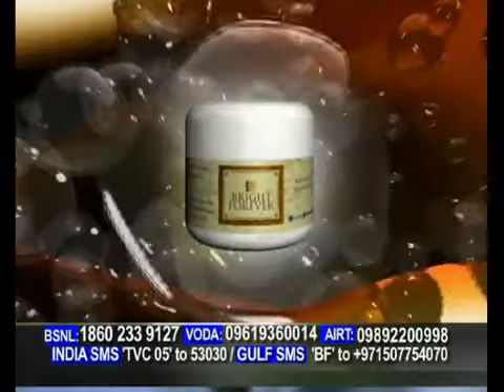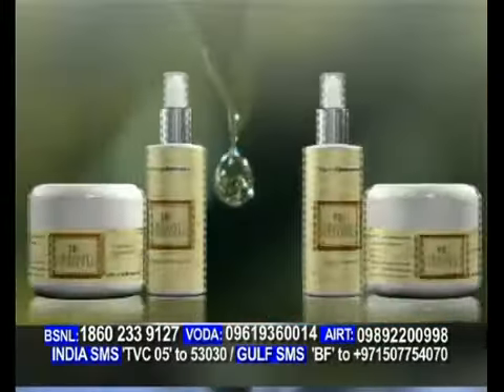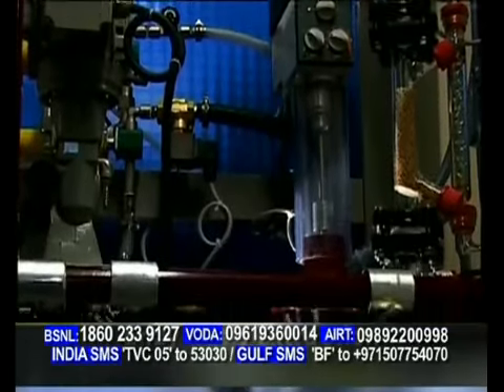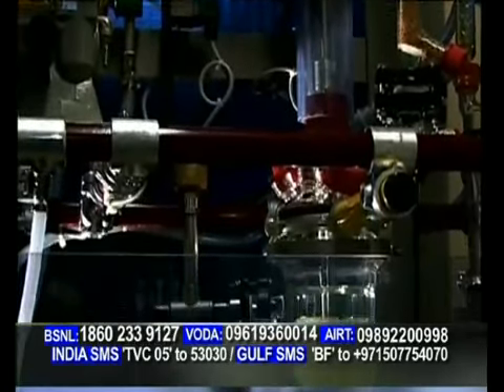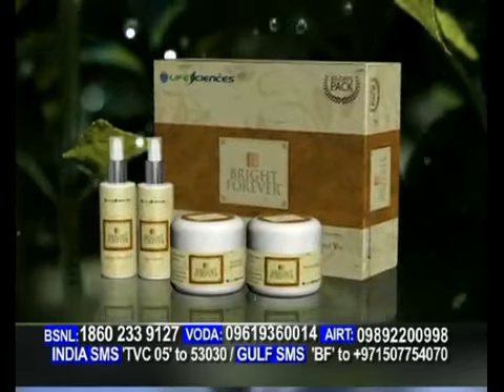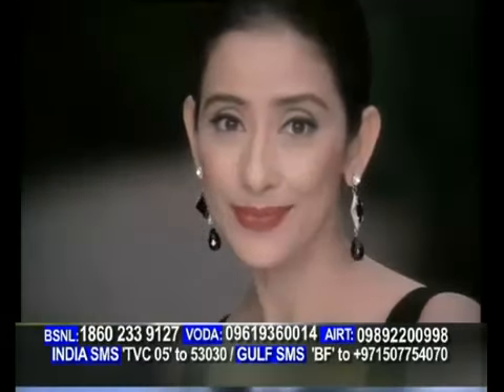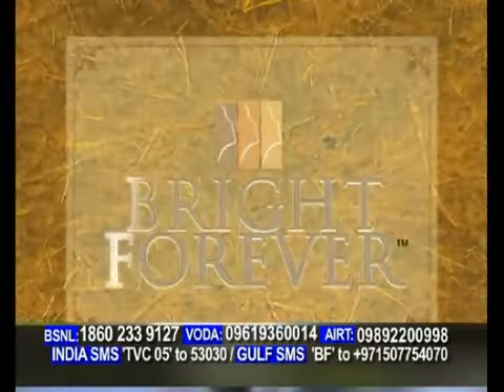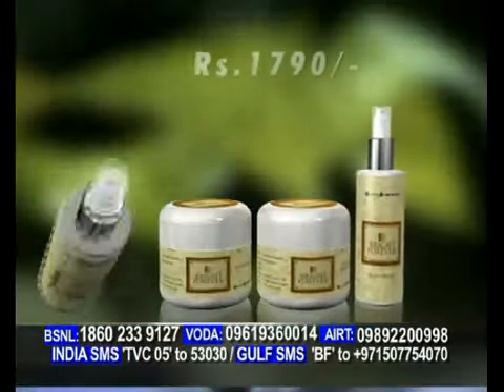Bright Forever — a perfect blend of scientific innovation and the inherent gifts of mother nature. Manufactured in WHO GMP compliant facilities, Bright Forever, the world's most effective system for bright and fair skin, the natural way, comes to you directly from TVC Life Sciences, the creators of Bright Forever.